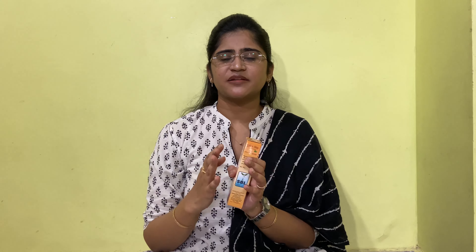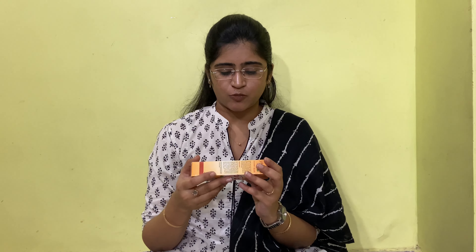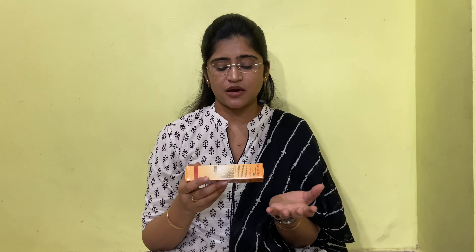It keeps the skin soft even in harsh weather conditions. If your skin is normal to dry in winters only, or if you have dry skin all the time in every season, this is the product you will love. It is very effective. I have given this moisturizer to my patients regularly for the past 2 to 3 years, and I have not gained a single negative feedback from my patients after using this.